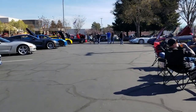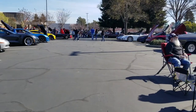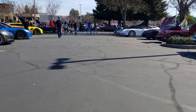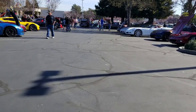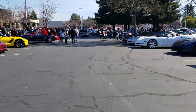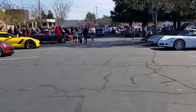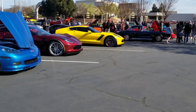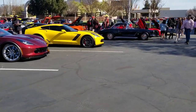I may air this as one video, or I may break it up as a part one and part two. There's a lot of cars here. I'm going to guess somewhere in the 300 to 400 car range. Our group itself came with like 25 or 30 cars.